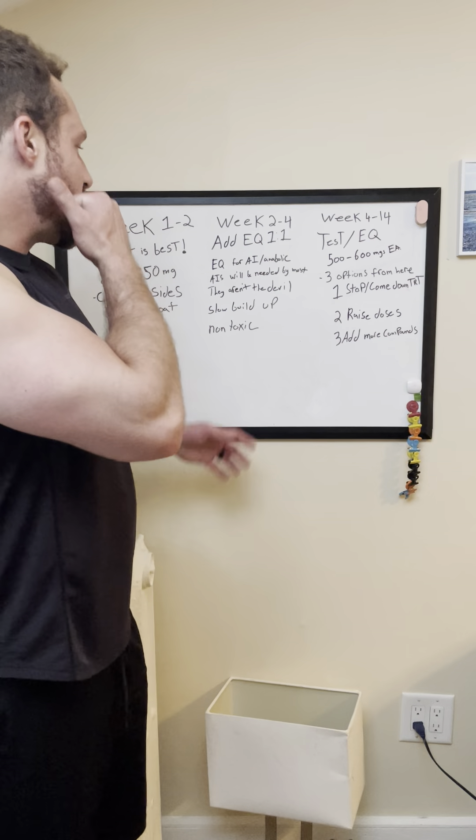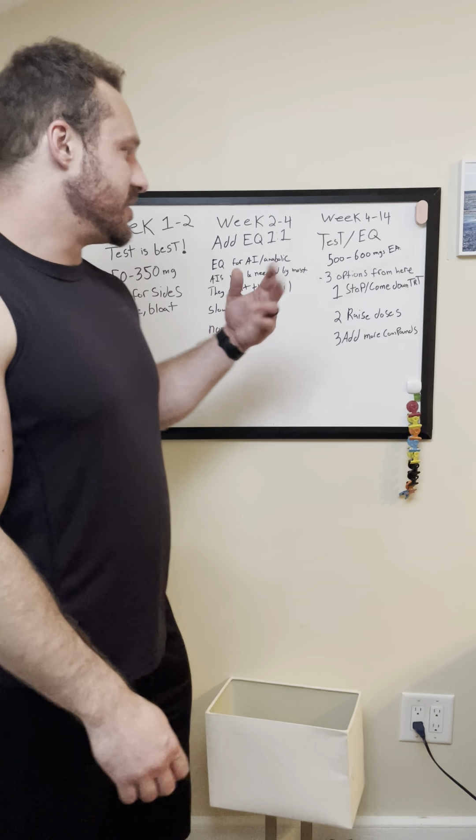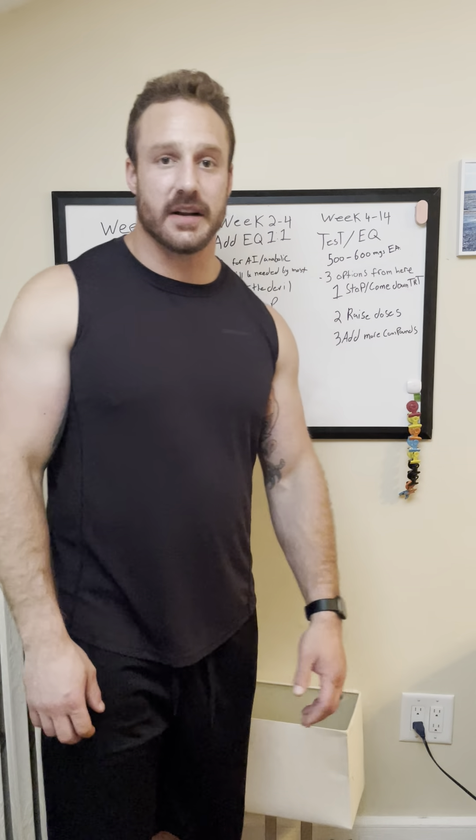Another good thing about EQ is that it's not very toxic. It doesn't affect your blood work too much — besides the obvious things like cholesterol: a little bit lower HDL, a little bit higher LDL. But a lot of that is also based on your diet. And what's my slogan? Eat like shit, look like shit — your blood work is going to look like shit too.